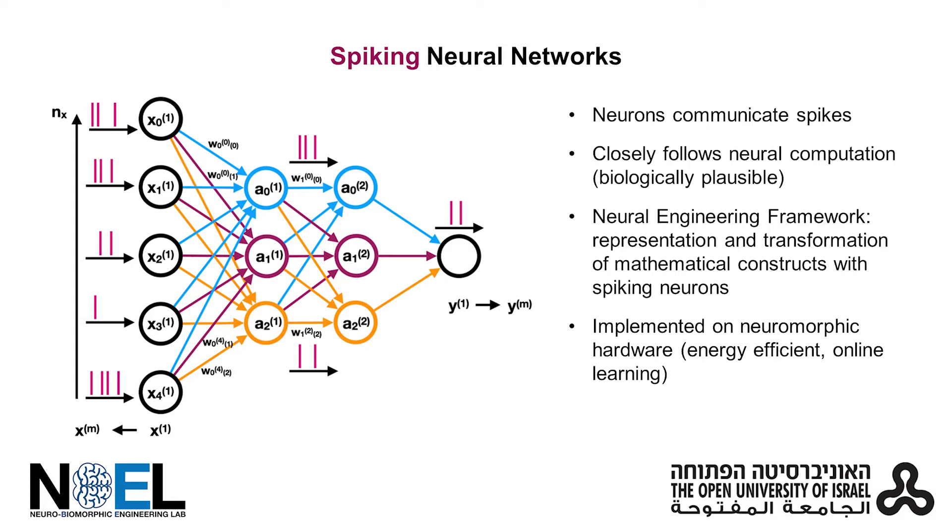In this work, we utilize the Neuronal Engineering Framework, or NEF, to implement perceptual filling-in neural networks with spiking neural networks.